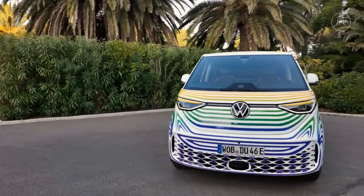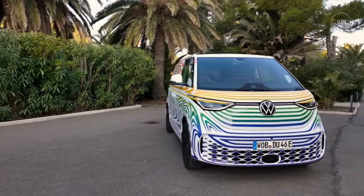2024 Volkswagen ID. Buzz Microbus re-interprets the iconic original.